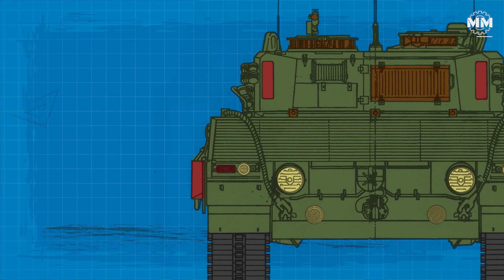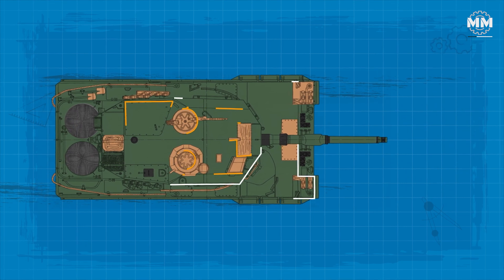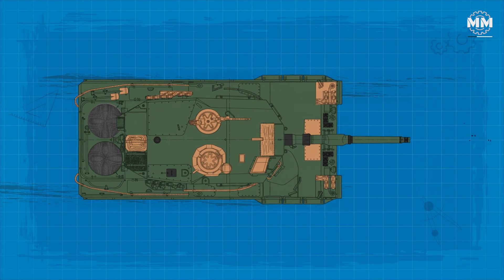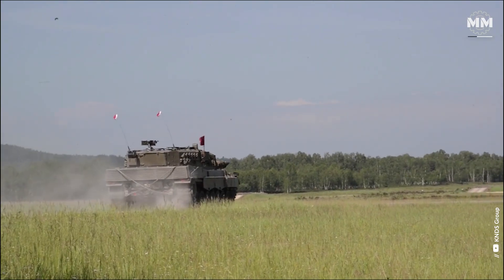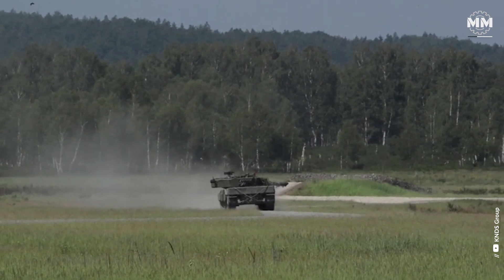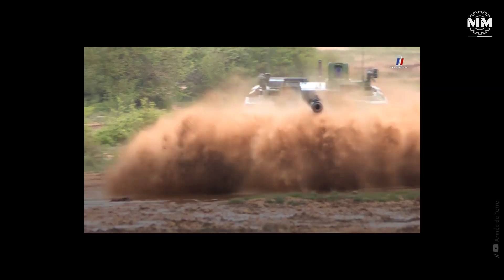The Leopard 2A7 has a combat weight of approximately 68 tonnes, reflecting the integration of additional armour and advanced systems designed to enhance battlefield survivability. The Leopard 2A8, the latest variant, maintains a similar weight profile, ranging between 65 and 67 tonnes depending on specific configurations and the inclusion of systems like the Trophy Active Protection System.